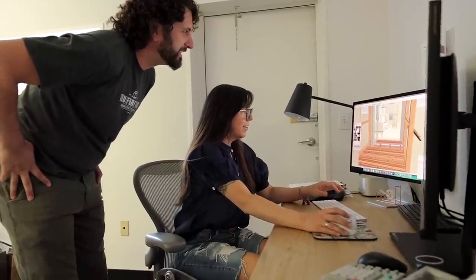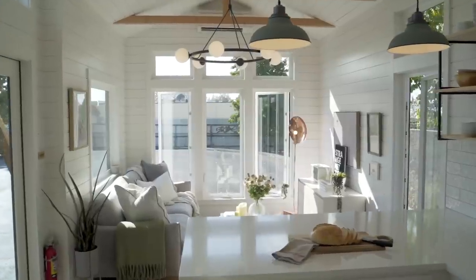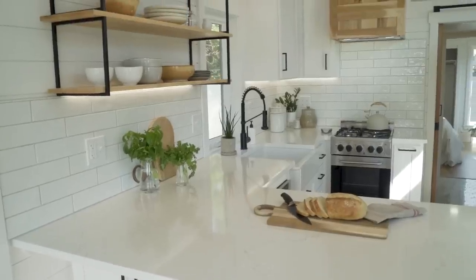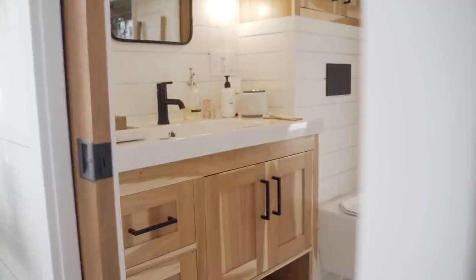My background is fine art and accounting. I've always loved interior design — I don't know why I'm not an architect, because those two brains equal architect. Now with our tiny home business, I'm kind of an architect.